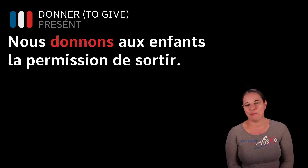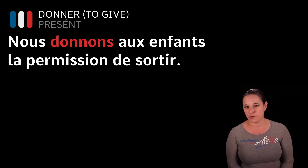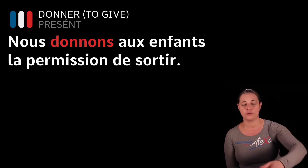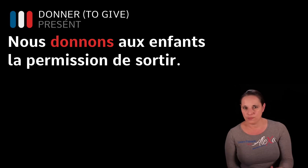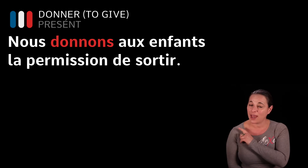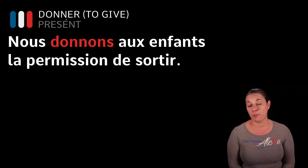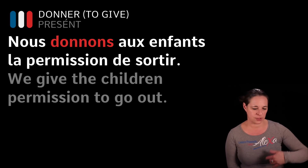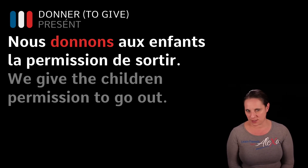Another example: Nous donnons aux enfants la permission de sortir. So we're giving to the children — aux, A-U-X, because it's plural. We give the children permission to go out, sortir. Nous donnons aux enfants la permission de sortir. If you're not confident, have a look at the support guide that comes with this lesson on LearnFrenchWithAlexa.com.